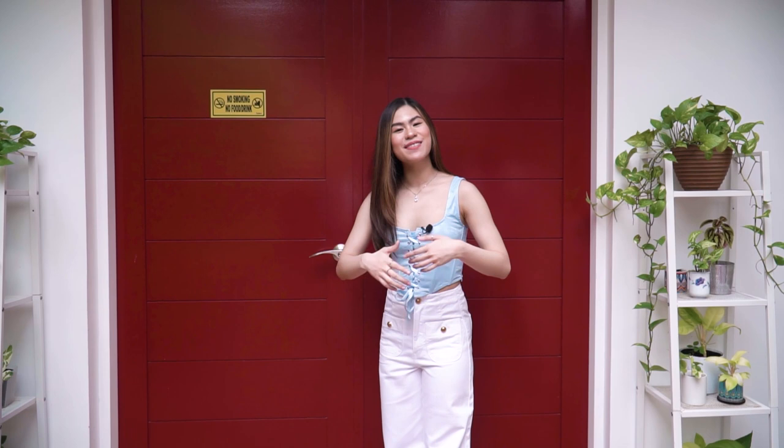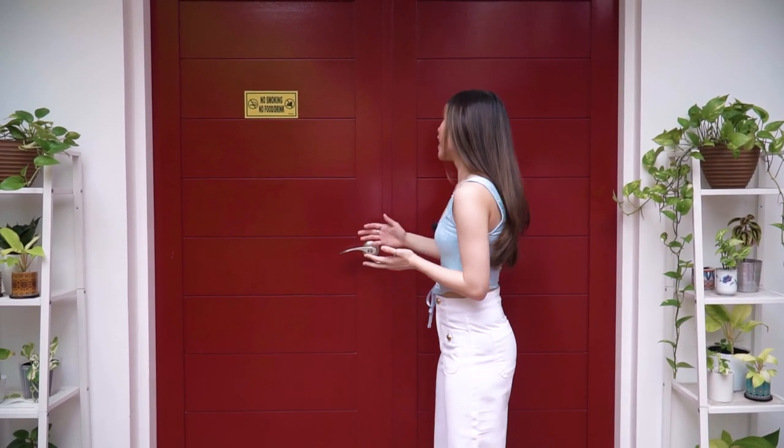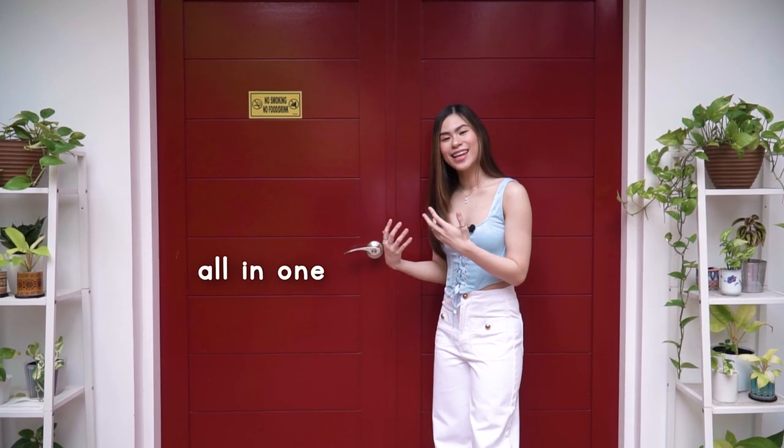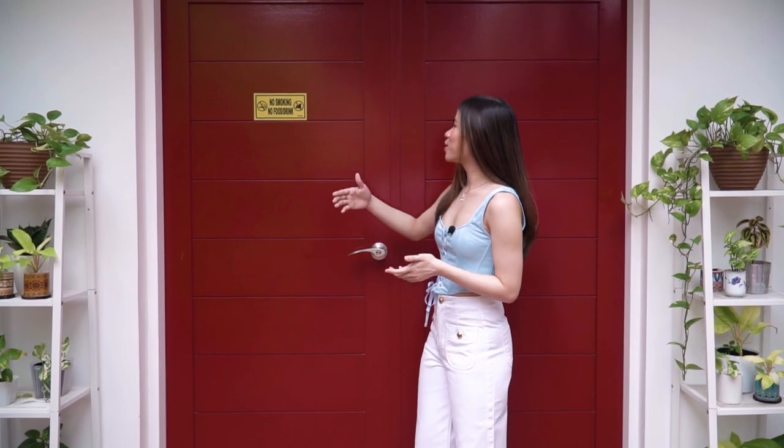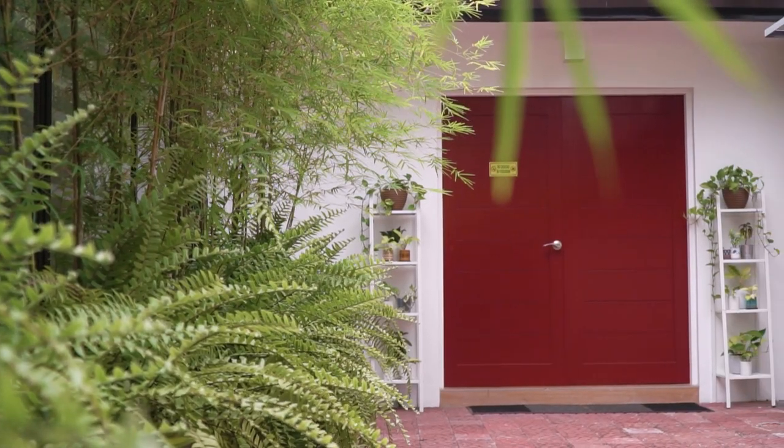And now we have the main event of the studio. Beyond these doors is the actual photo shoot studio, as well as video and music studio — it's sort of all-in-one. Of course, before we enter there's a sign that says no smoking, no food and drink, because we like to keep the studio as clean as possible. So let's enter.